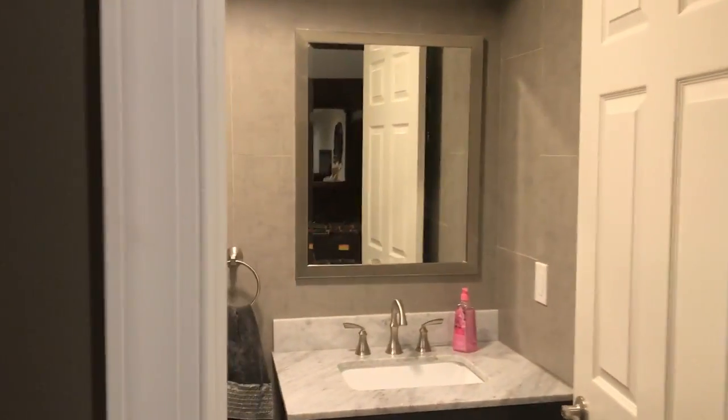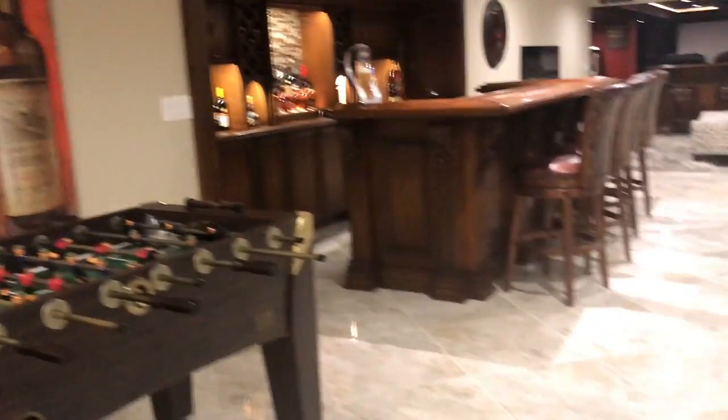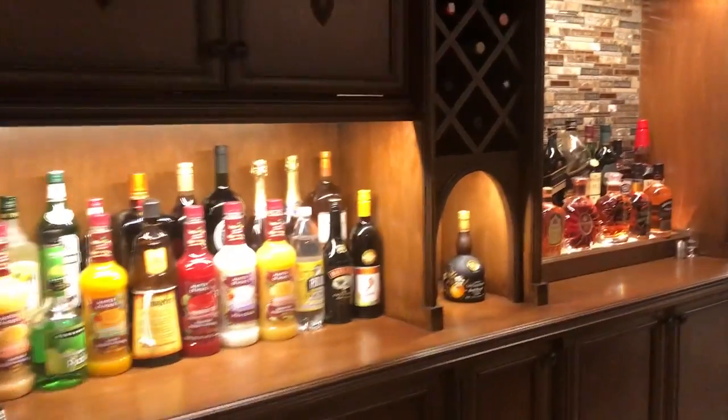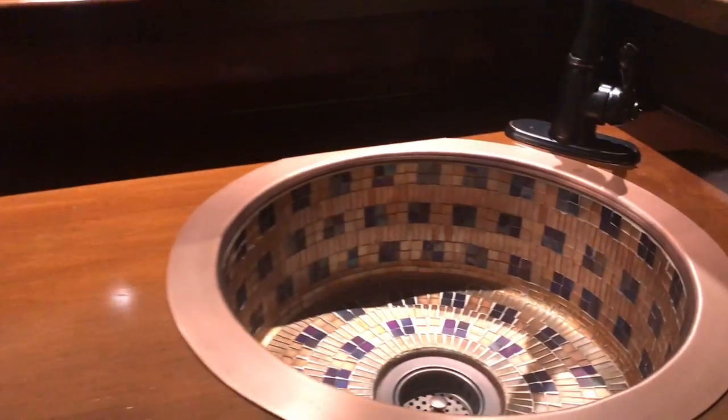As you come down the stairs, we situated the bathroom right here. And as we come through the basement, this floor is just amazing — what an amazing job they did on that. We got the bar situated right here, all completely custom. Really nice LED lighting cabinets here. How great is this sink? Isn't that nuts?